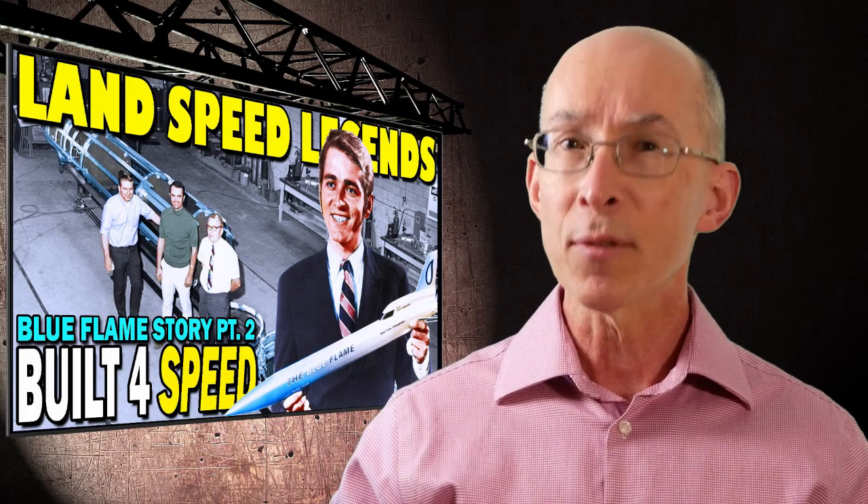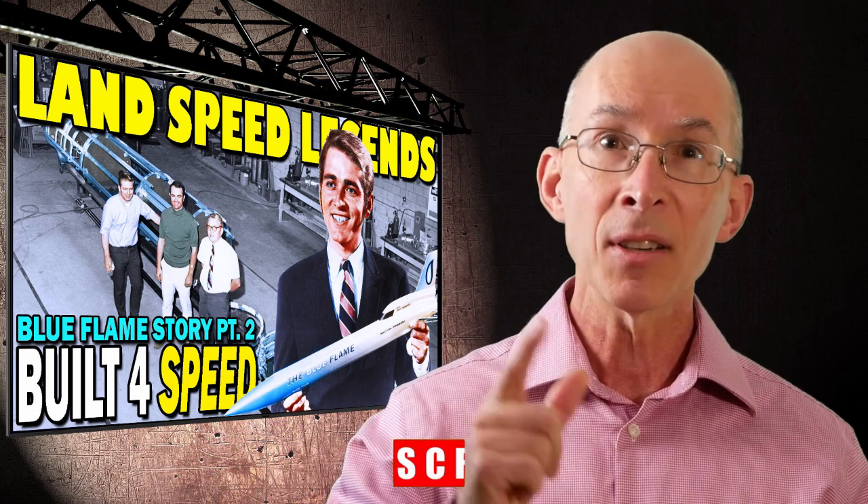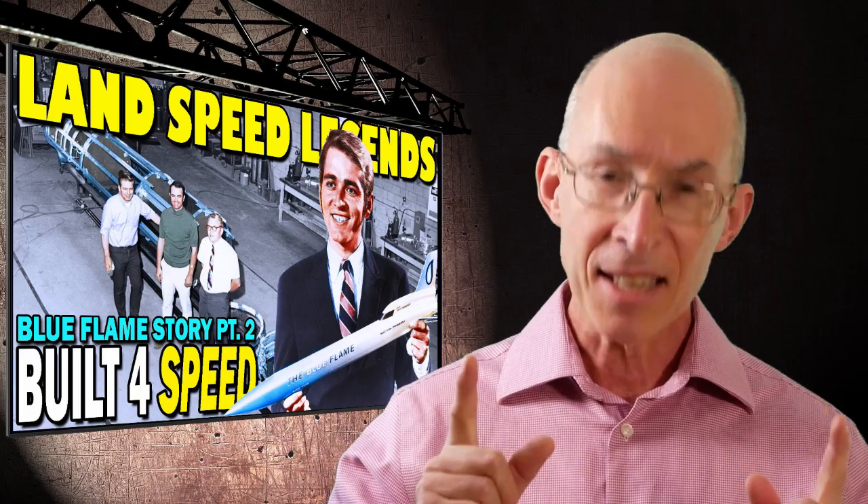As always, before we get going, please subscribe to this channel if you haven't already done so. And if you're already on board, thank you. Okay, let's roll.